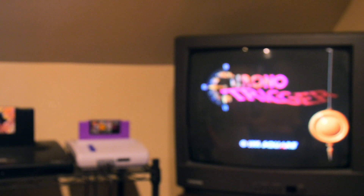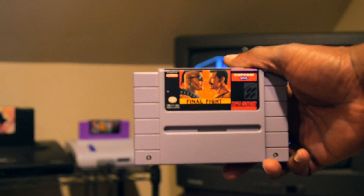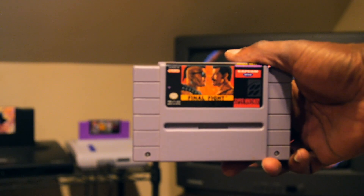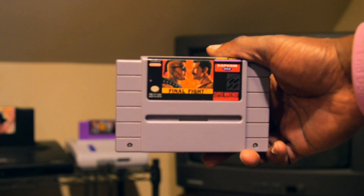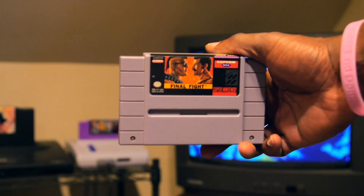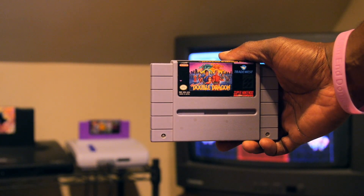That does it for the disc-based games — everything else was cartridge-based, and I've got some really good stuff there. Starting with Super Nintendo pickups: first one I got was Final Fight on the SNES. If you've never played it, this isn't exactly where it all started — there's Mighty Final Fight on the NES — but Final Fight on the SNES is a really cool classic beat-em-up. Super cheap, 10–15 bucks will get you a great time.